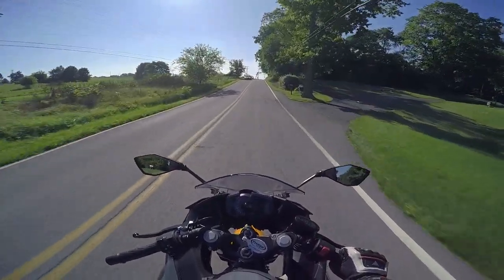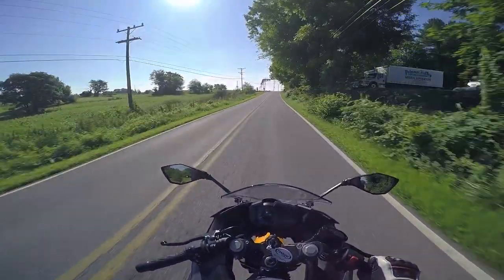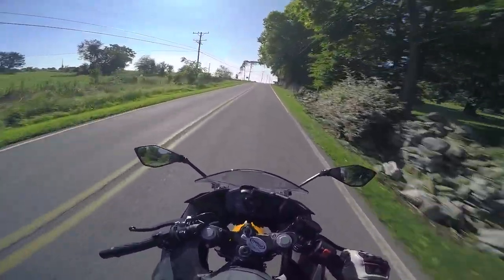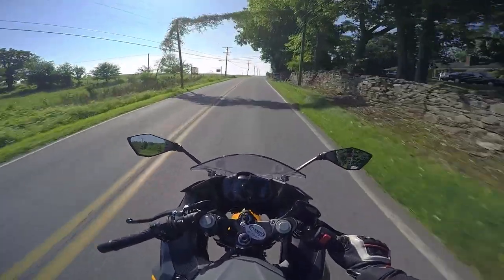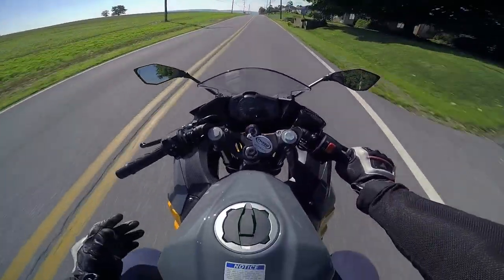I think it's got probably like a three-ish gallon gas tank, so well over 100 miles — closer to 150 miles — which is great if you consider I had a Tuono that would get like 80 miles before the light would come blisteringly on and slow me down.